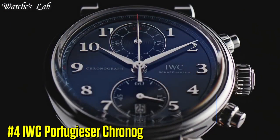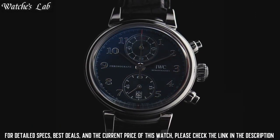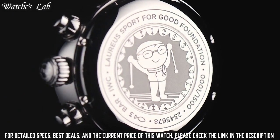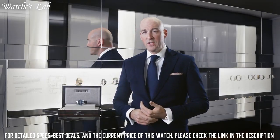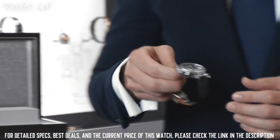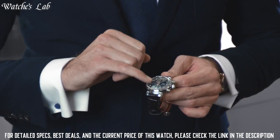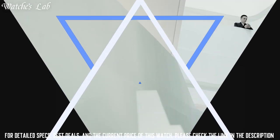Number 4: IWC Portugizer Chronograph Men's Watch. Scratch-resistant sapphire crystal, screw-down crown, transparent case back, round case shape. Case size 41mm, case thickness 13mm, foldover clasp, water-resistant at 30m or 100ft. Functions: chronograph, column wheel, hour, minute, and small second. Stainless steel case with a black alligator leather strap. Fixed stainless steel bezel, IWC Caliber 69355 automatic movement.